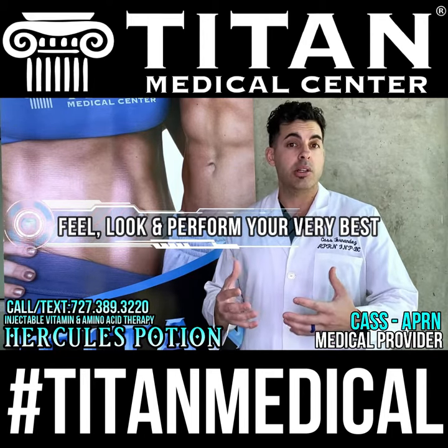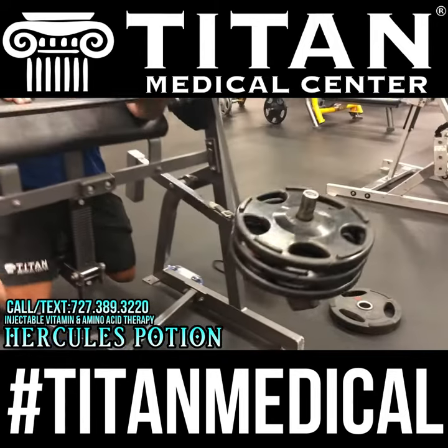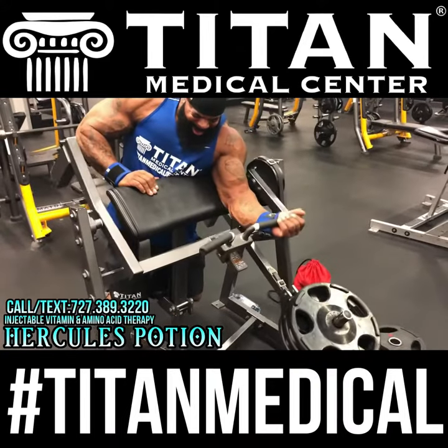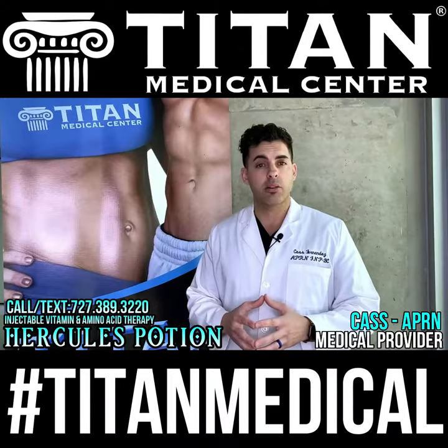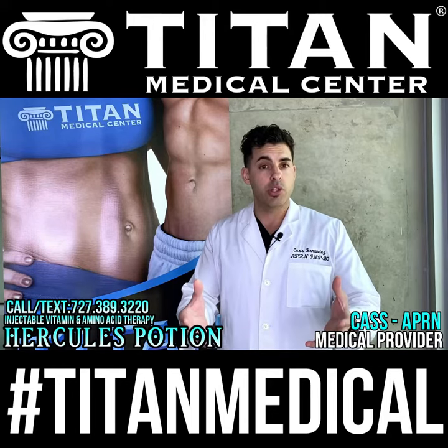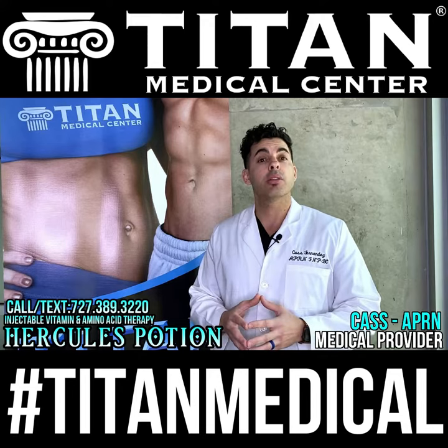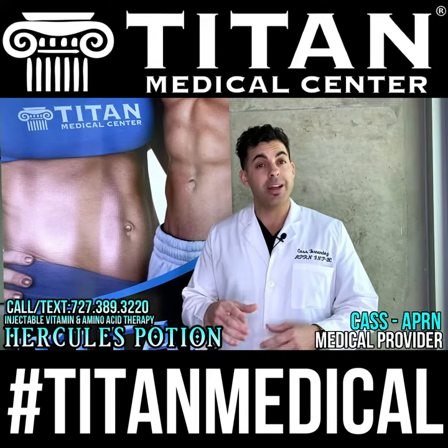If you were to have a heart attack, you may be better prepared. If you're interested in learning more about Hercules Potion and other Titan Medical Center therapies, please give me a call — I would love to hear from you and help you achieve your goals. You can reach me at 727-389-3220. Stay strong and stay healthy.